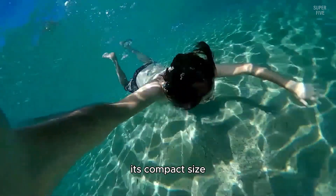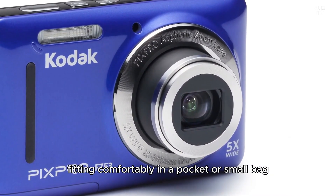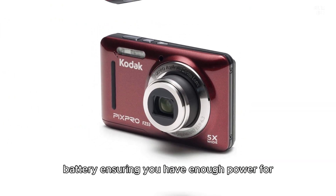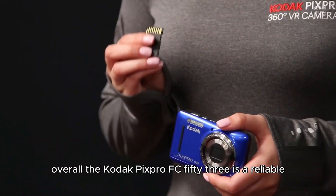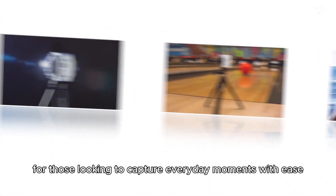The FZ53 supports 720p HD video recording, making it suitable for capturing memorable moments in motion. Its compact size and lightweight design make it easy to carry, fitting comfortably in a pocket or small bag. The camera also includes a rechargeable lithium-ion battery ensuring enough power for extended shooting sessions. Overall, the Kodak Pixpro FZ53 is a reliable and user-friendly camera ideal for capturing everyday moments with ease.